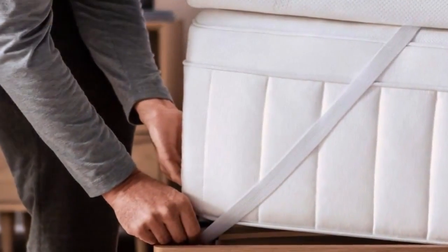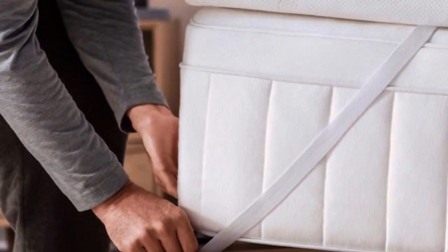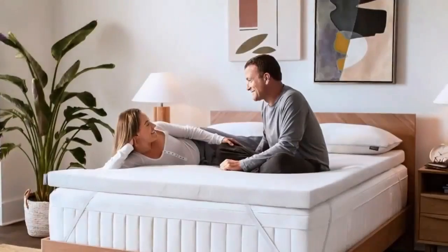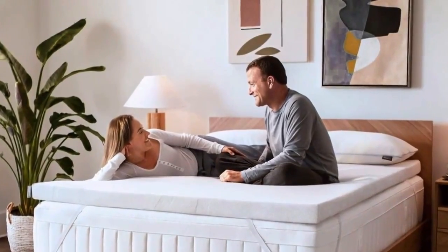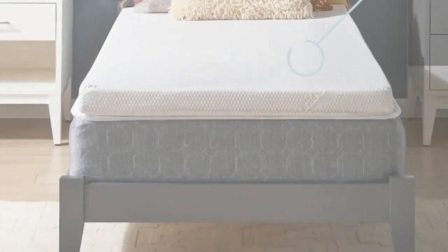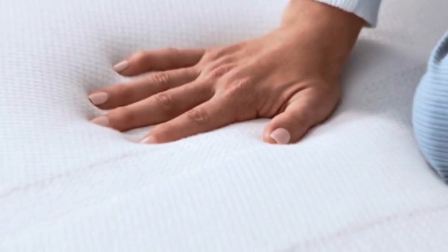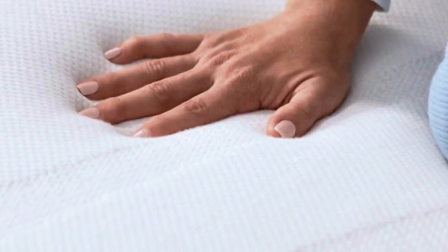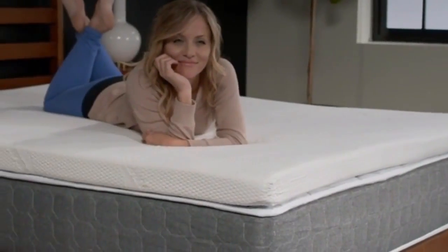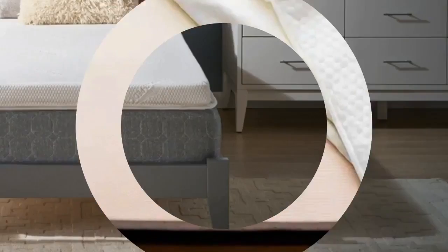The Tempur-Pedic Tempur-Topper Supreme feels more luxurious than any other topper we've tested. It's made from a heavy, dense foam that perfectly cradles the body. It offers more cushioning than any other memory foam topper we tried, and unlike some other memory foam models, it never made us feel like we'd fallen into a crater. Best of all, none of our sleep testers woke up feeling sweaty in the middle of the night — a common pitfall of most memory foam toppers.